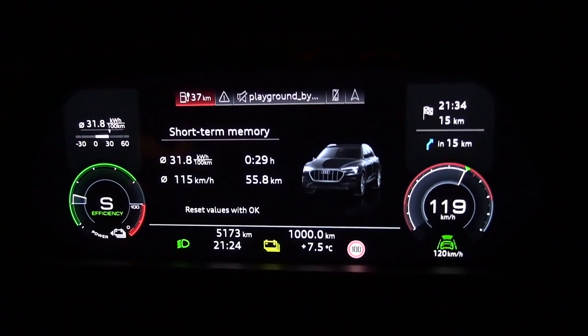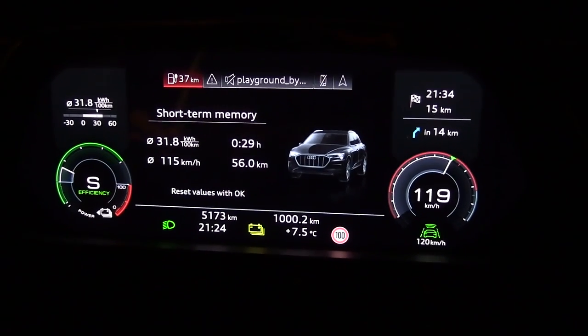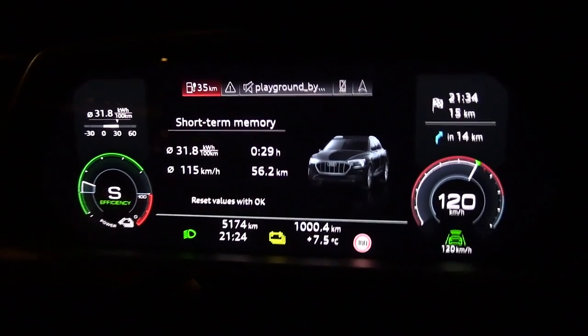999... 1000 kilometers! The time is 21-something — 11 hours and 55 minutes. We made it!